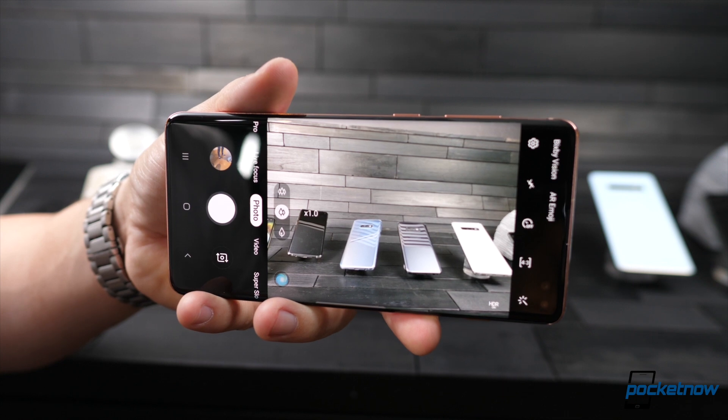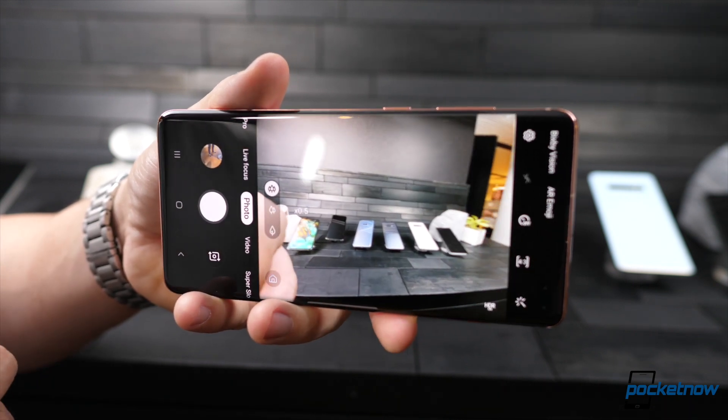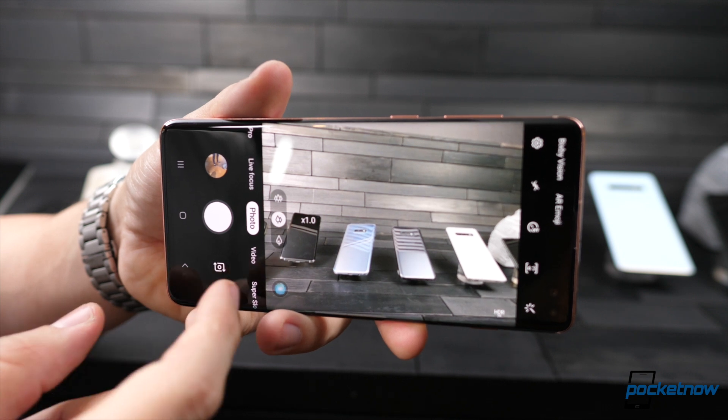Improvements include the fact that you're now able to shoot HDR10 Plus video, and a super steady video mode that Samsung claims will compete with any action camera. There are also scene optimizer improvements now with better AI and even NPU support.